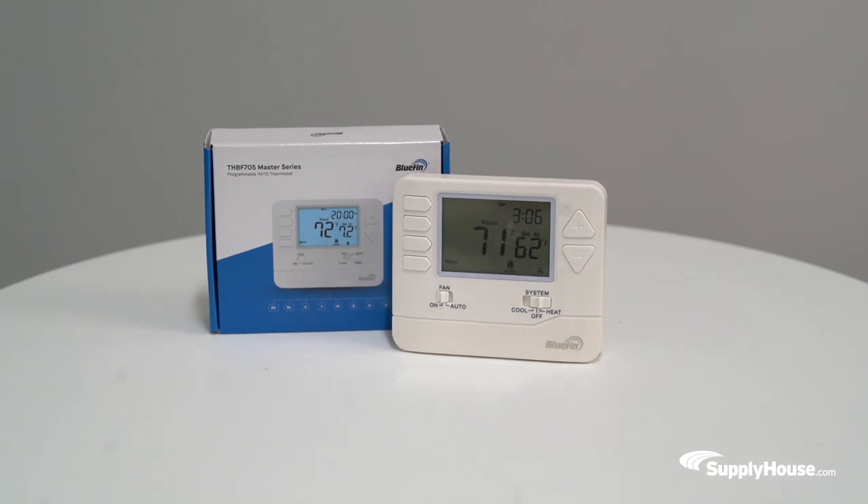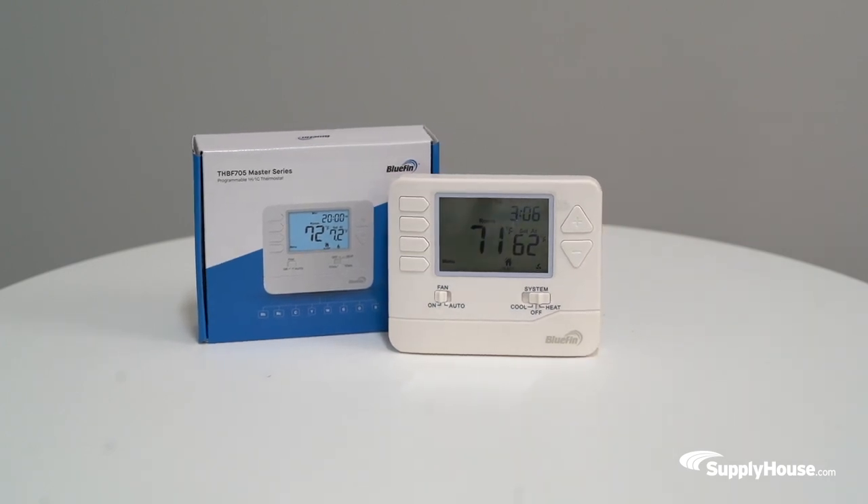Hey, this is Emily from SpyHouse.com, and in this video I'll talk about the THBF705 Master Series Thermostat from Bluefin. This programmable thermostat is part of the new master line of thermostats by Bluefin.